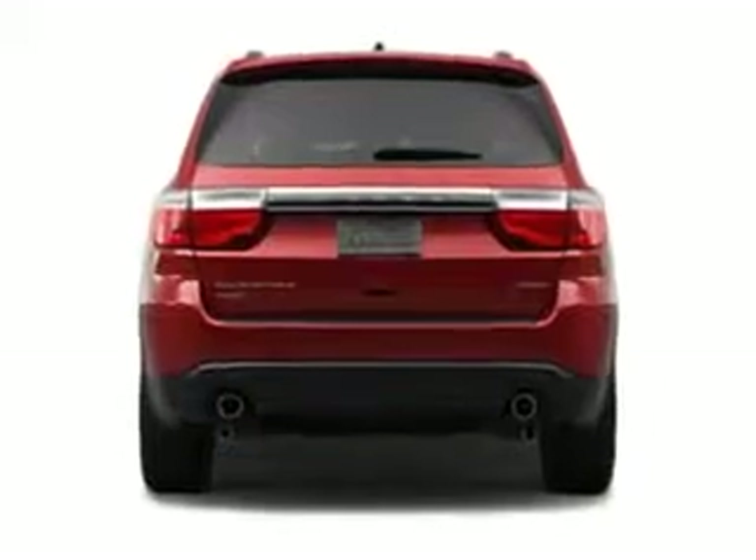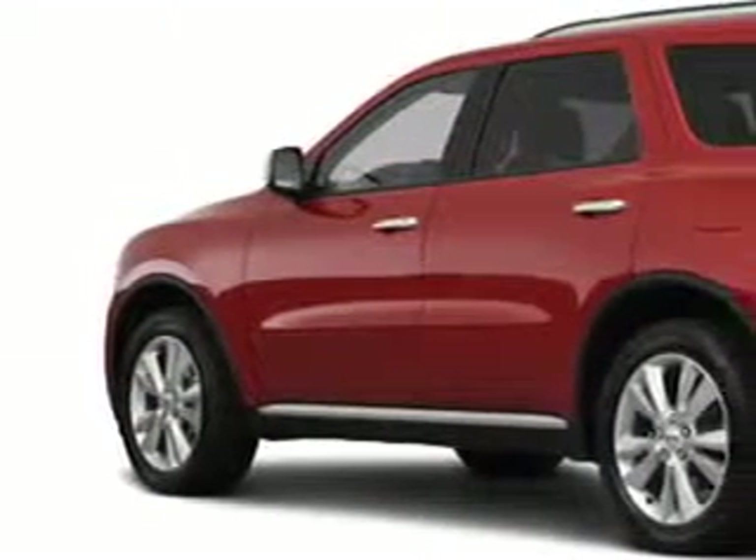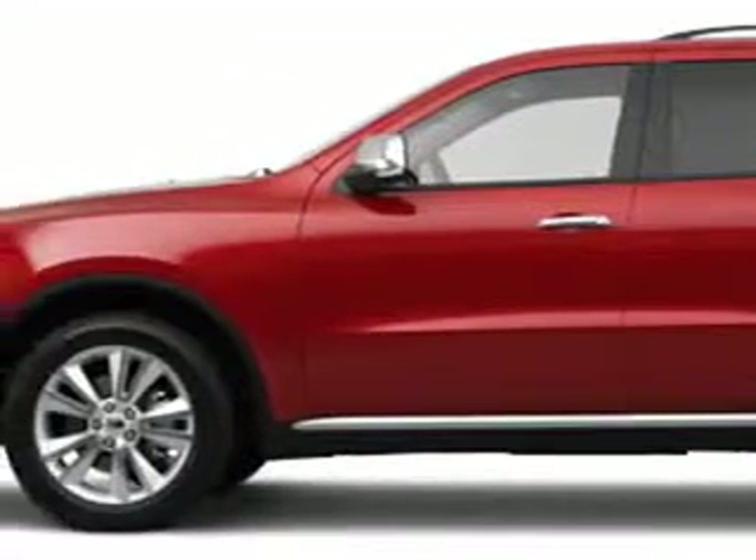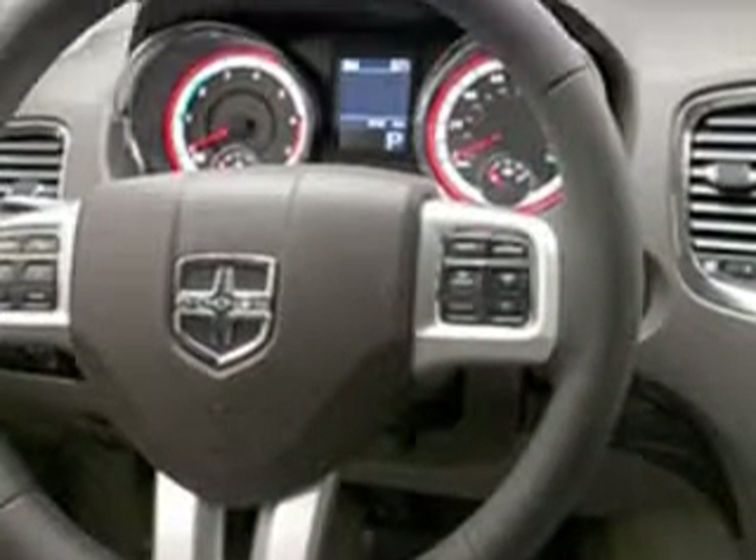Check out this BRT SLV 2011 Dodge Durango, equipped with a 6-cylinder engine. Enjoy this family SUV with features like electronic stability control, RSE roll stability control, cruise control, backup camera, anti-theft devices, memory seating, dual airbags, and much more.